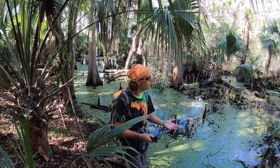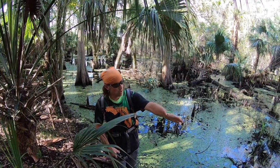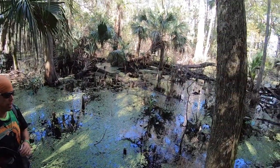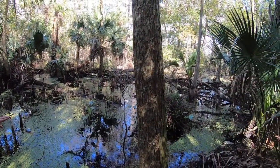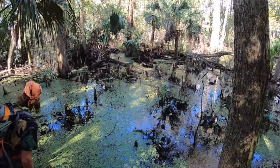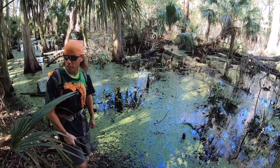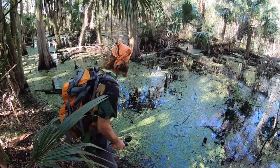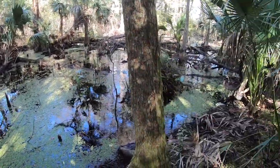Right here along the edge of the mound is this area by the river. Natives would live out here because this is a valuable resource — all these waterways. They came out here fishing for shellfish, mussels, and aquatic snails, which were a large part of their diet.